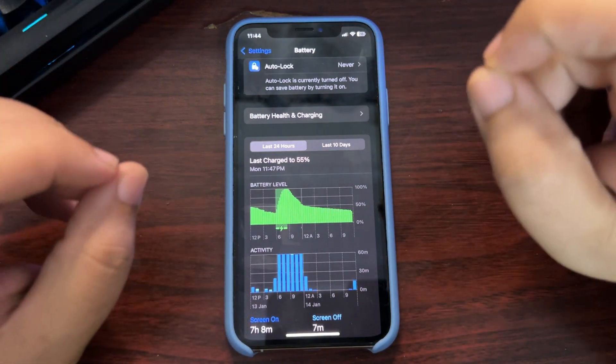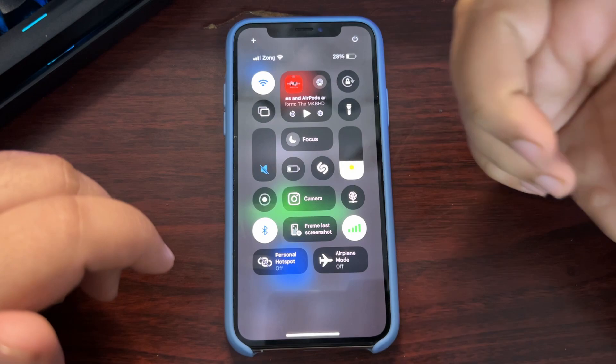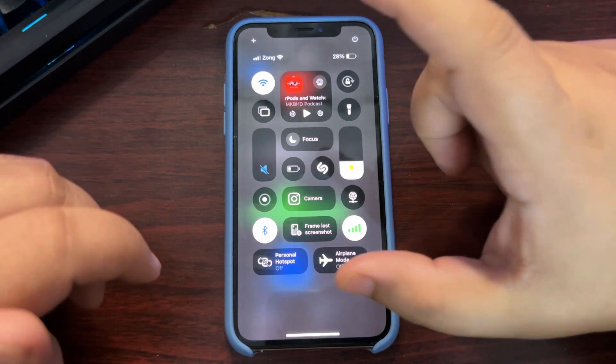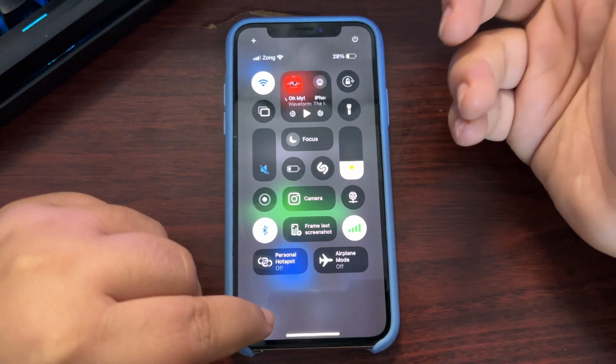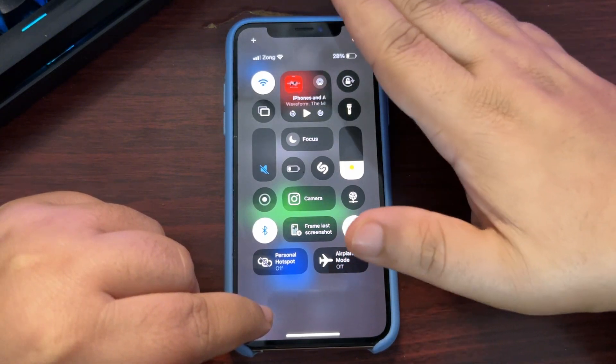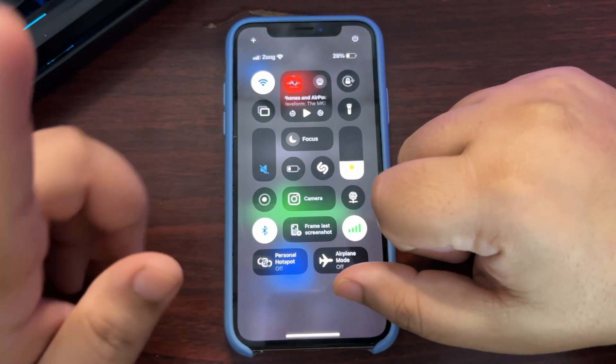This is an older iPhone XS with 86% battery health, so 20% overnight drain seems somewhat acceptable but is still quite high. You can turn on Low Power Mode to help. I'll try that overnight and come back with a follow-up video to see if it makes a difference — make sure to subscribe for that.